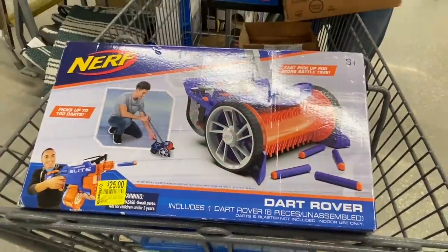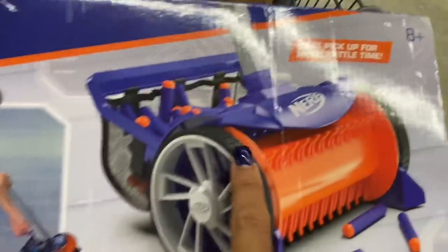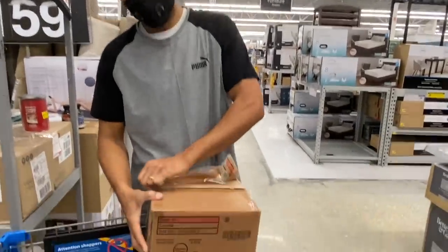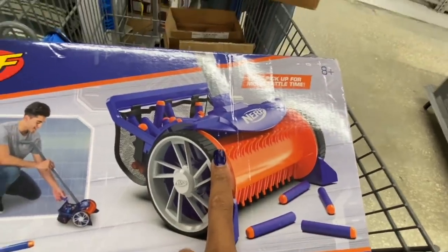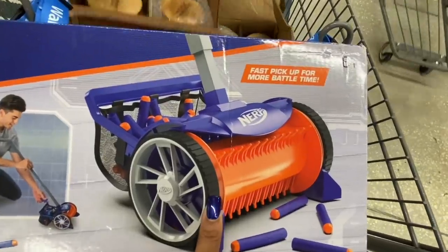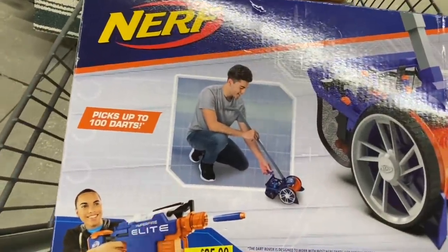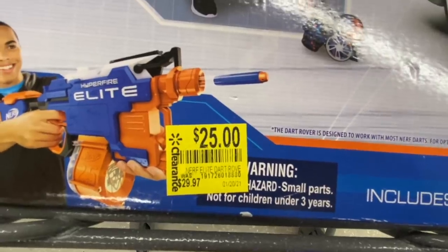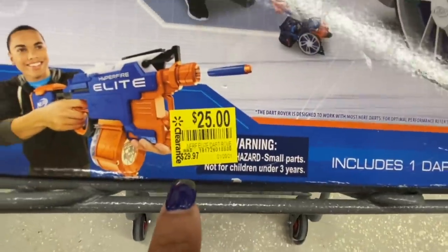Manny just found another Nerf product — this is the Dart Rover. You roll this around when your kids are playing and it picks up all the darts off the floor. It picks up to 100 darts — the basket is in the back. It went from $29.97 to $25, but we scanned it and it's only coming up as $7. We got a few of these a couple weeks ago — it's for ages 8 and up.